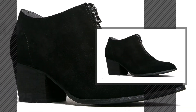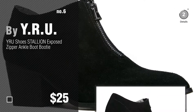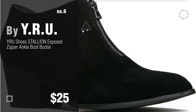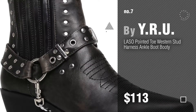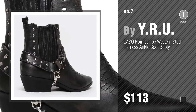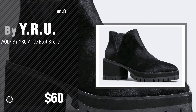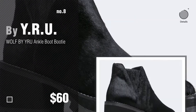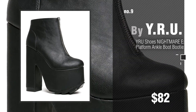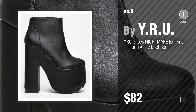Number six, number seven. Click the info circle to find more amazing products and gift ideas. Number eight, number nine — discover more great looking booties, ideas and items to explore. Click the circle in the corner.